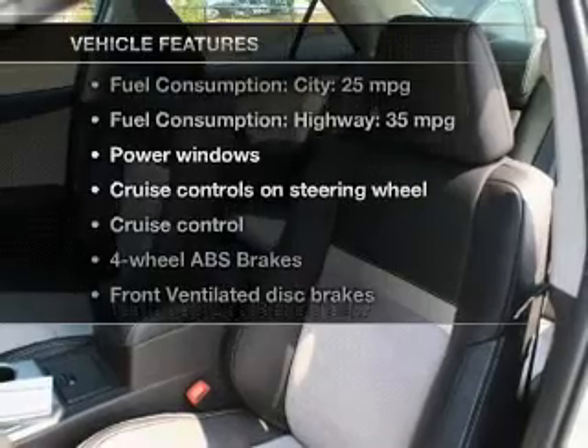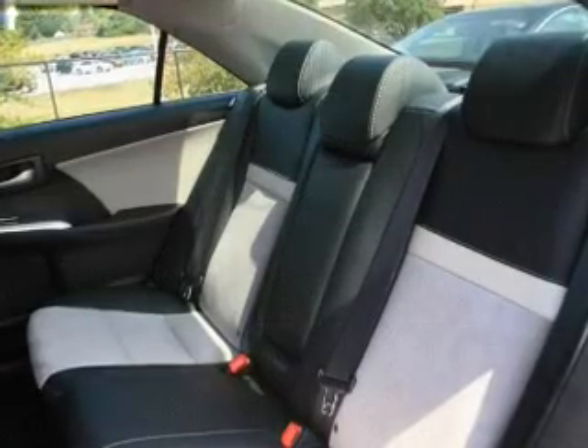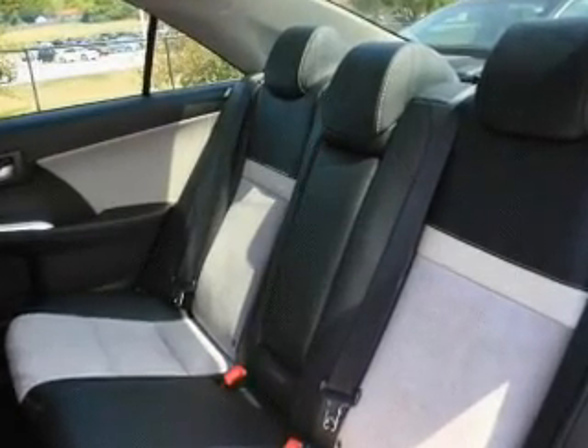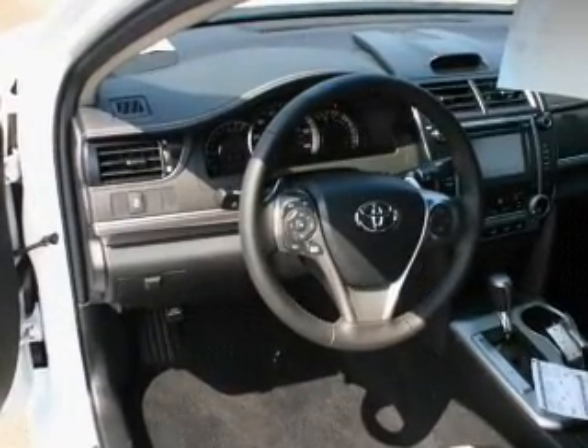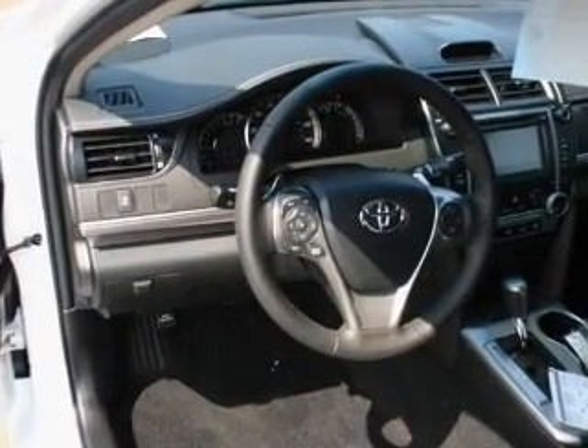Enjoy these notable features included in this vehicle: keyless entry, power windows, cruise control, an AM-FM stereo with a CD player, power mirrors, power steering, and an adjustable tilt steering wheel.